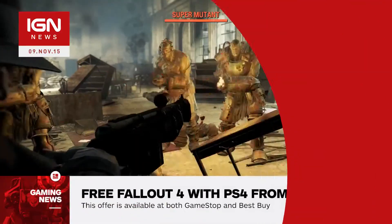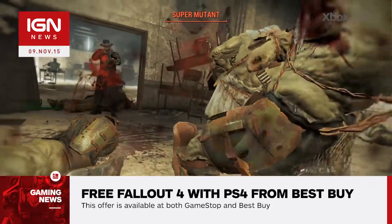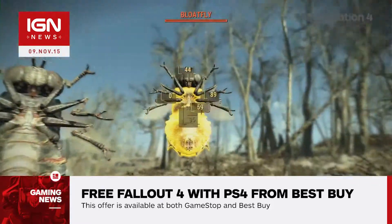What's up everybody, Damon here with IGN News. Those in the market for a PlayStation 4 can get a free copy of Fallout 4 with the purchase of Sony's console. This offer is available at both GameStop and Best Buy, the latter of which is tossing in a Power A charging station for your DualShock 4 at no extra charge.